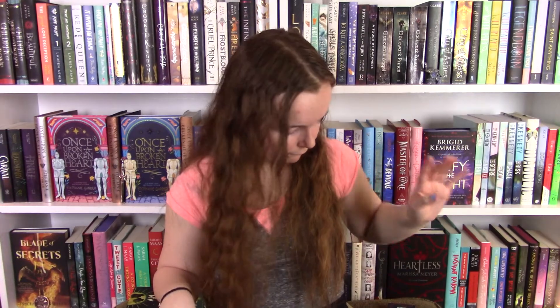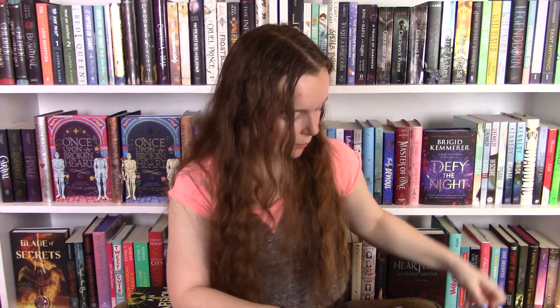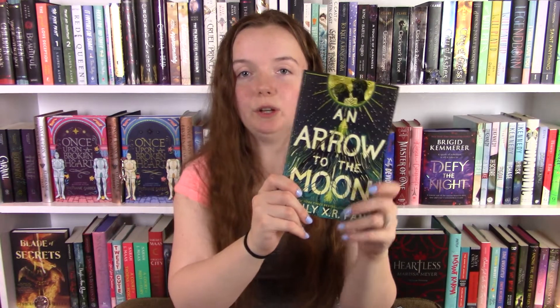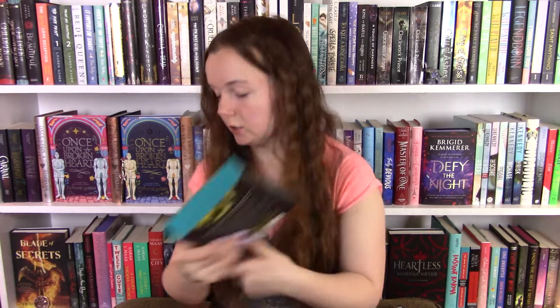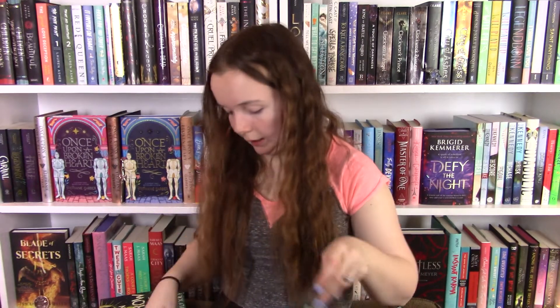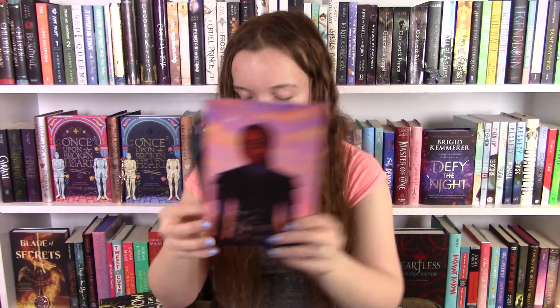Okay, let me do a little recap of the items we got in this box. First, the deck of playing cards that were supposed to be in last month's box. Then we got our enamel pin inspired by Strange the Dreamer, our little tray inspired by The Night Circus, our first book An Arrow to the Moon by Emily X.R. Pan, our little heart-shaped fairy lights, the collapsible storage bin, tarot cards inspired by Daughter of the Moon Goddess, our art print and bookmark, and then our book of the month: Blood Scion.